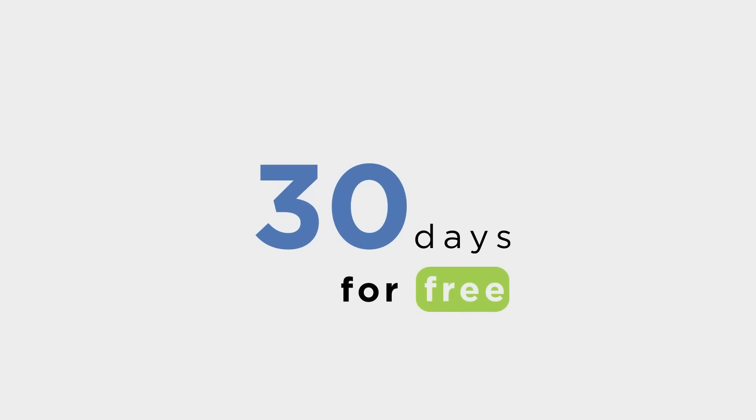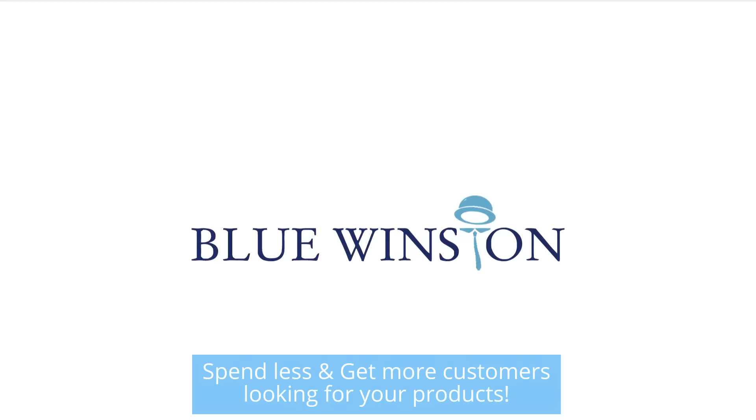Try now 30 days for free. Spend less and get more customers looking for your products.